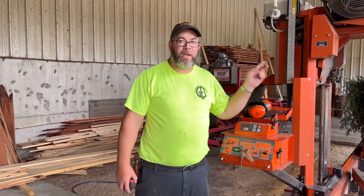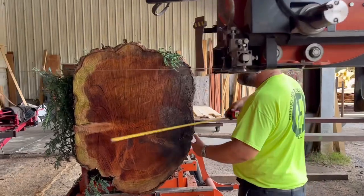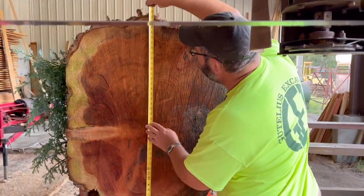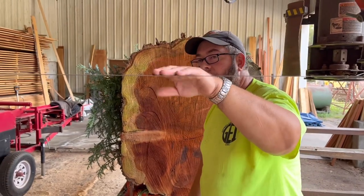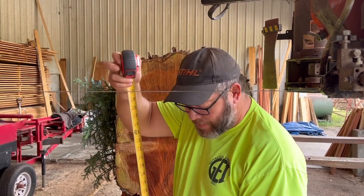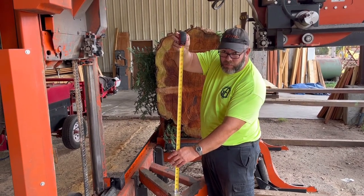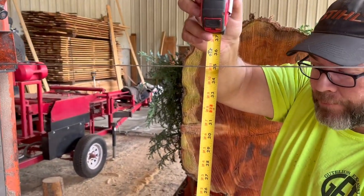I want to show you guys some measurements here on this end. On the widest point we are 32 inches, and then on the height — this is the small end — we are 42 inches. The blade, for all you Wood-Miser buffs out there, from the bed plate right now is at its max height. Going from the bed plate, we are at 35 inches.